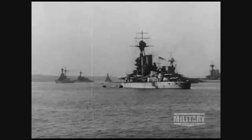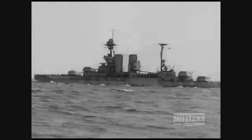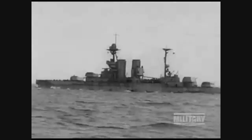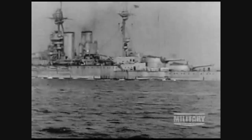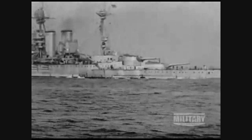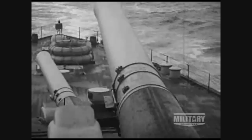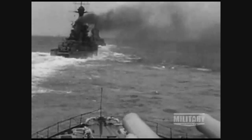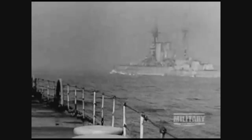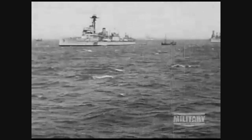Launched in 1913, the Queen Elizabeth battleship was the first of a new design of fast battleships powered by oil rather than coal. By early 1916, she was joined by her four sister ships: Barham, Malaya, Valiant, and Warspite. Armed with eight 15-inch main guns and sixteen 6-inch secondary guns, the Queen Elizabeth class were the most powerful British class warships in World War I. They represent the zenith of that design, certainly within the Royal Navy.